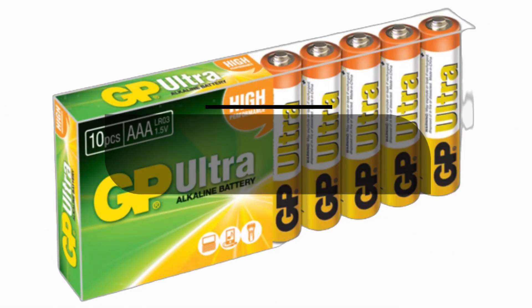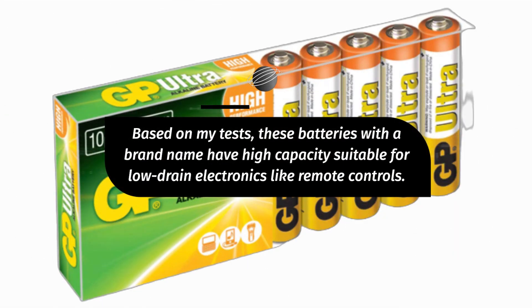Based on my tests, these batteries have high capacity suitable for low-drain electronics like remote controls.